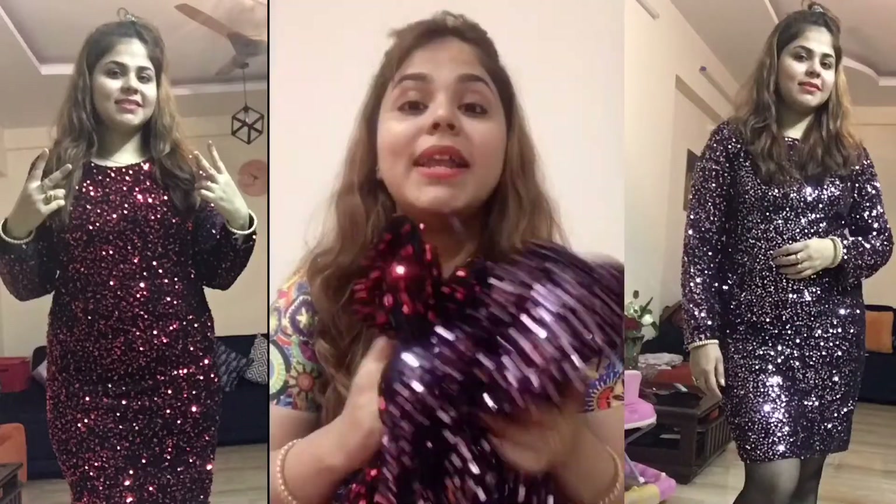I want to give one as a gift, so please tell me in the comment section which color is better, so I can decide which one to keep and which one to give away.